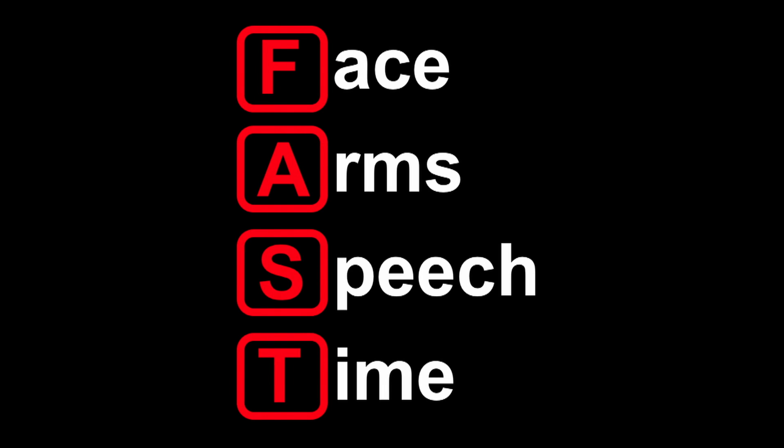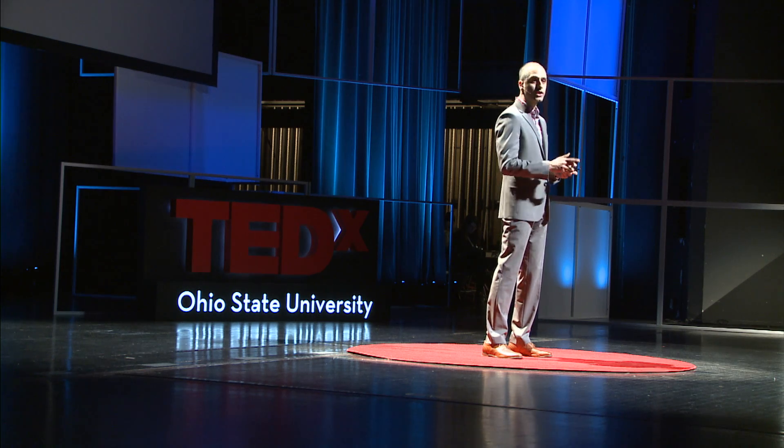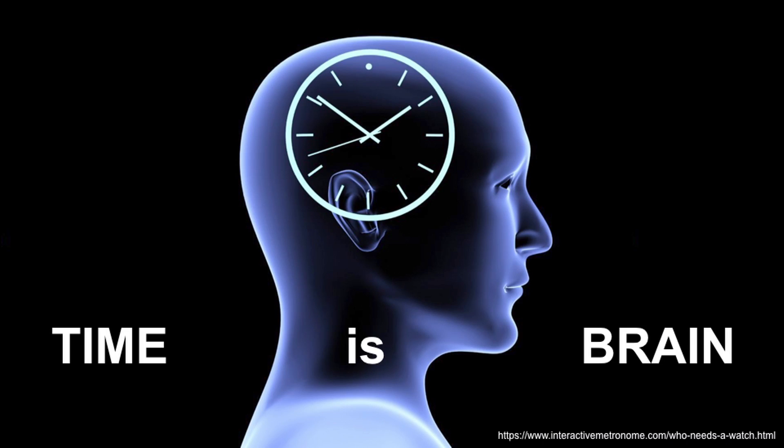And T — T is time. When you see somebody with F, A, or S, you need to call 911 and get that patient to a hospital, because with stroke, time is brain. Every minute, 1.9 million neurons are affected. That is 32,000 neurons every second.